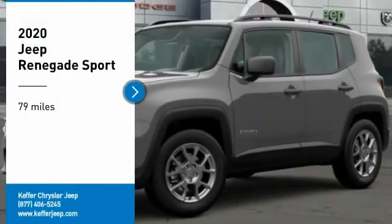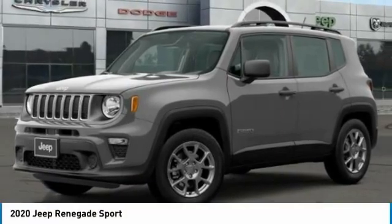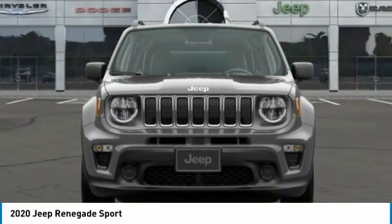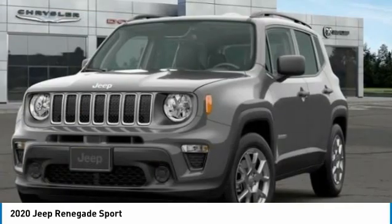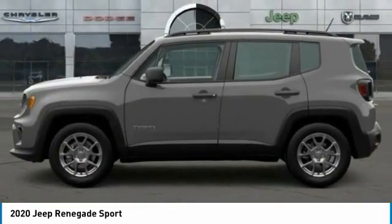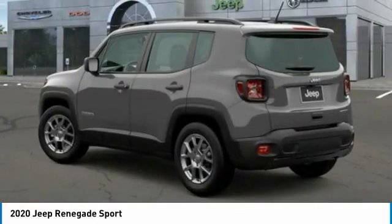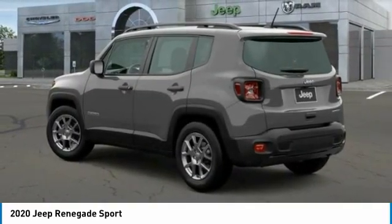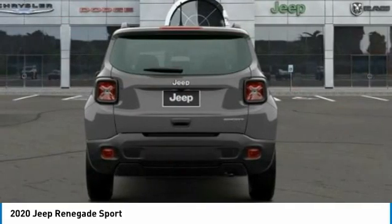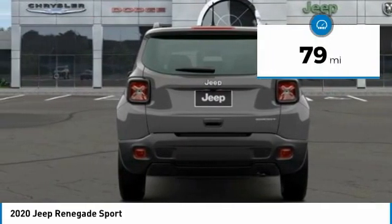Make a great choice today with the 2020 Jeep Renegade. The Jeep Renegade offers full-size capability built in a smaller SUV. It's an incredible combo of smart technology, cool colors, and innovative materials, with a capable command center with the tools you need for discovering everything that's out there. This vehicle has less than 100 miles.